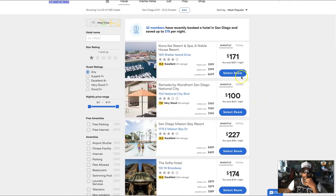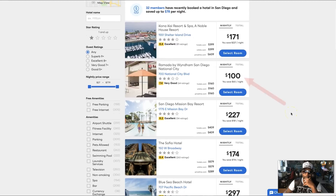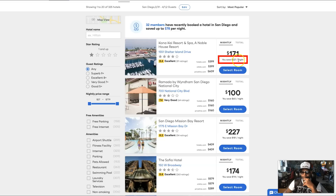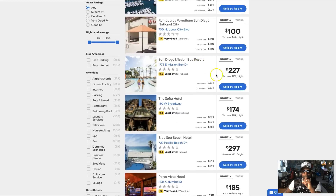We don't even need to go to those other sites because we can see right here what type of savings we have. This is a four-star hotel by the beach — it's $171 a night for us; it's usually $227. On Hotel.com it's $399, on Orbitz it's $399, and on Priceline it's $609 for the same room. Look how much you're saving right there. The Ramada is only $100 a night — you save $60 a night on that one.